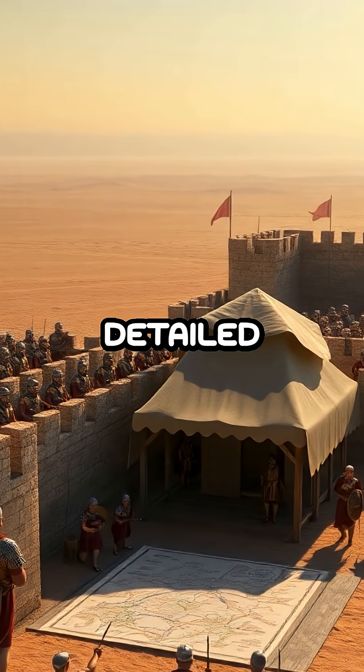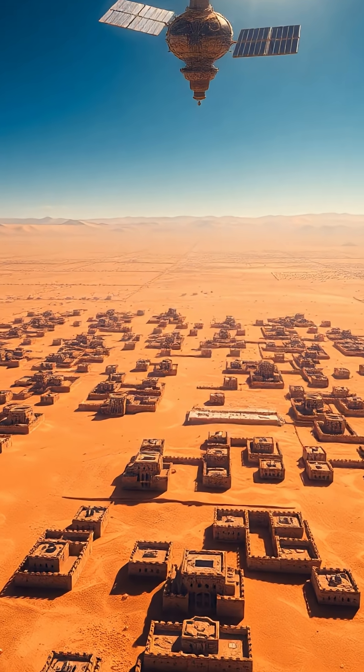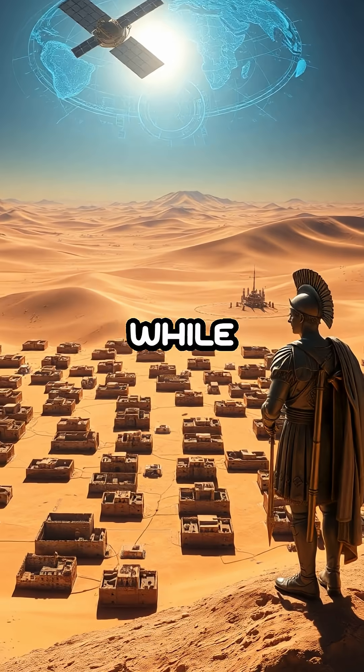This method allows for a more detailed exploration of historical landscapes without the need for invasive excavation, preserving the integrity of the sites while expanding our knowledge.